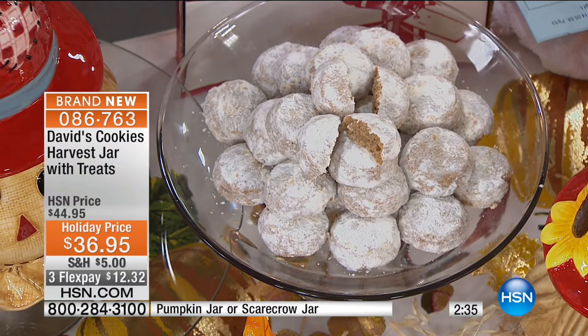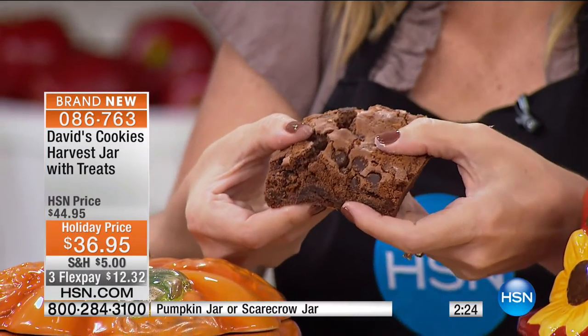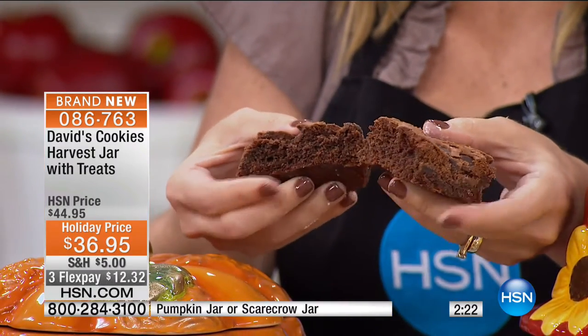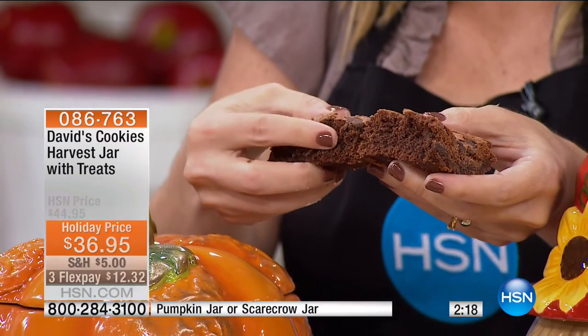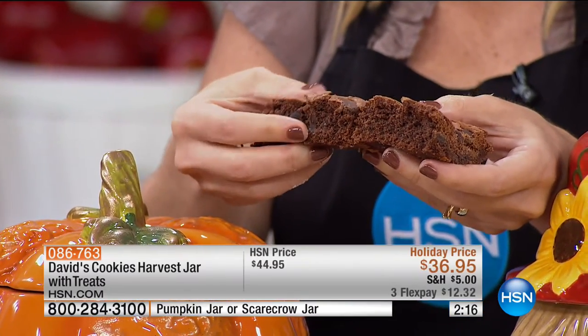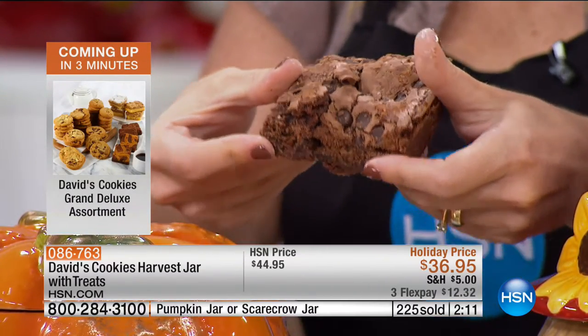We have about three more minutes. Over 200 have already been spoken for, and I'm telling you right now the Scarecrow is the one that's going to sell out first — it may not even be in the next presentation.